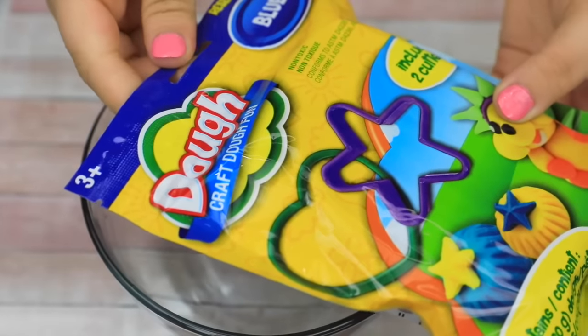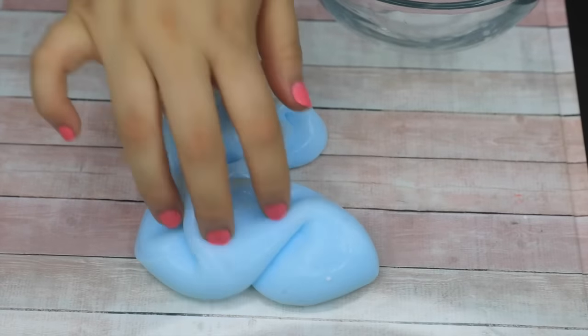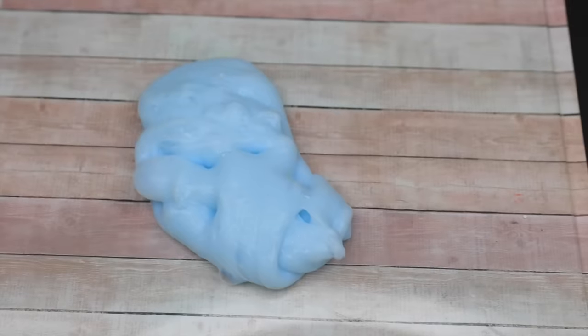Now let's make some butter slime using this air dry clay called Dough Craft Dough Fun. Going in to activate it first, then adding the clay. It's making the slime so stiff. Adding some lotion to soften it up — but now it's literally melting on me. Sending in the activator but this one is definitely done. The butter slime attempt did not work out.